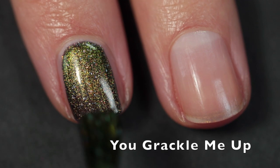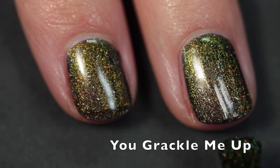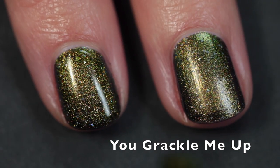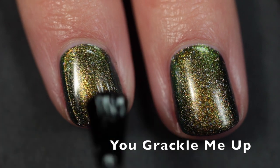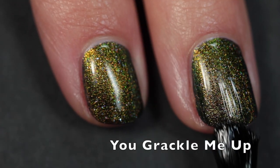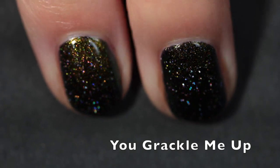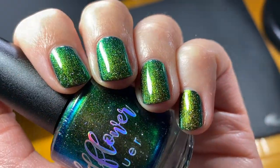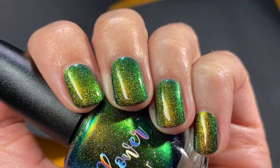The last polish — and I'm so sad it's the last — is called You Grackle Me Up, a blackened blue base with strong gold to green to blue shifting shimmer and scattered holographic flakes. It's pretty much opaque in one coat, but I went in for two. Amazing formula — super fluid, super shifty, super sparkly, and no staining despite how dark and opaque it is. Funny story: there's a swarm of grackles in my backyard every year and they terrorize the other birds. I showed this polish to my mom and she said she hates grackles and can't wear it! But look at this — it's green, turquoise, blue, almost black, it's everything and more.